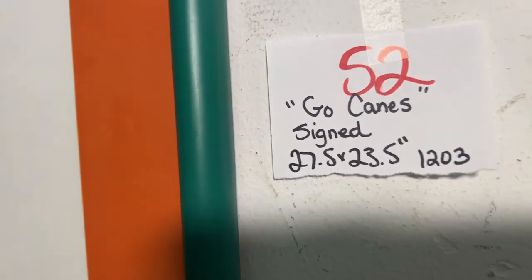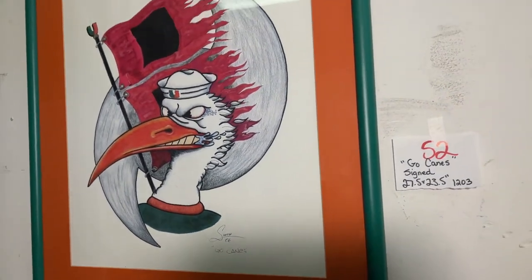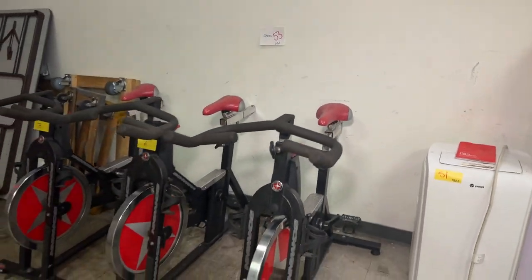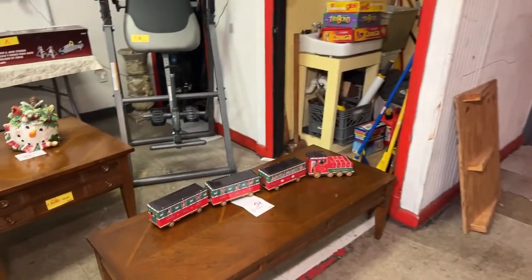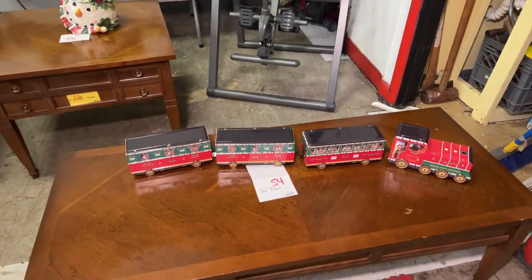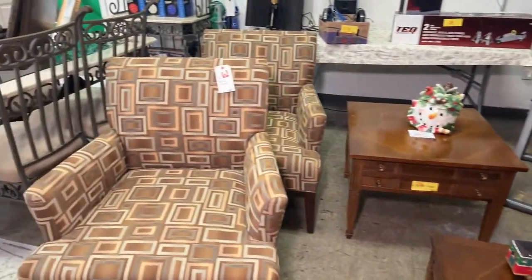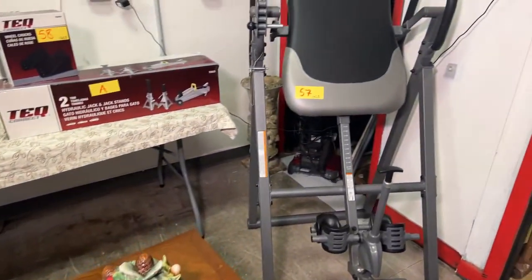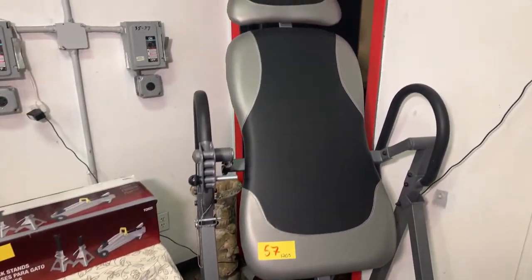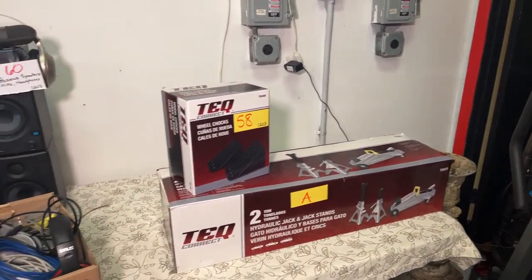This is a 'Go Canes' piece, 27 by 23 and a half, signed by Smith — what a cool piece of artwork. We have Choice on the Schwinn spin bikes — commercial duty spin bikes by Schwinn. We have this tin train, really cool piece just in time for Christmas. These beautiful basset tables. These Pier 1 chairs are in phenomenal condition. We have this really nice Innova inversion table, and a brand new hydraulic jack with stands and wheel chucks.